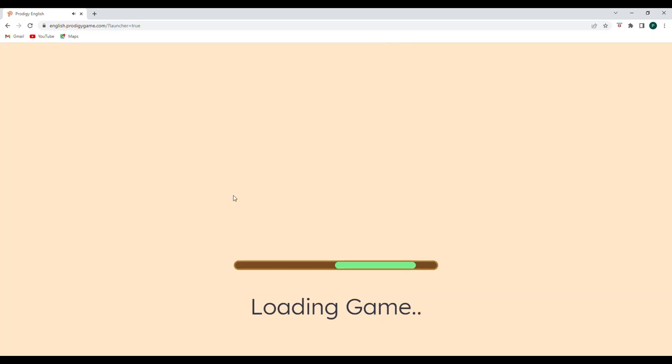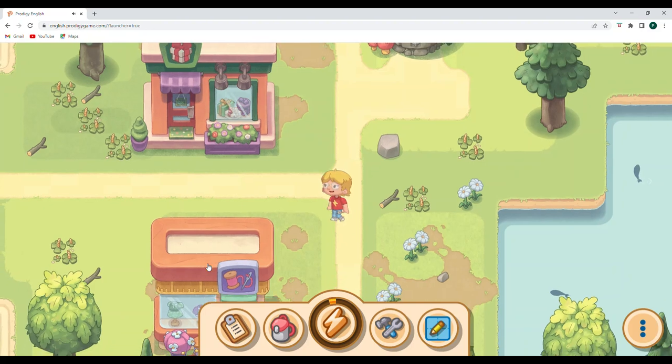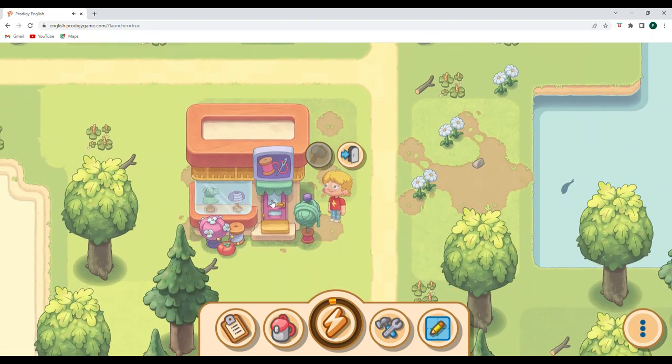Doesn't look like there's anything new in the shop for today. So let's come on out of here. If I do have an objective, I might need to buy something, but we will see. And I've got plenty of gold, so not a big deal.